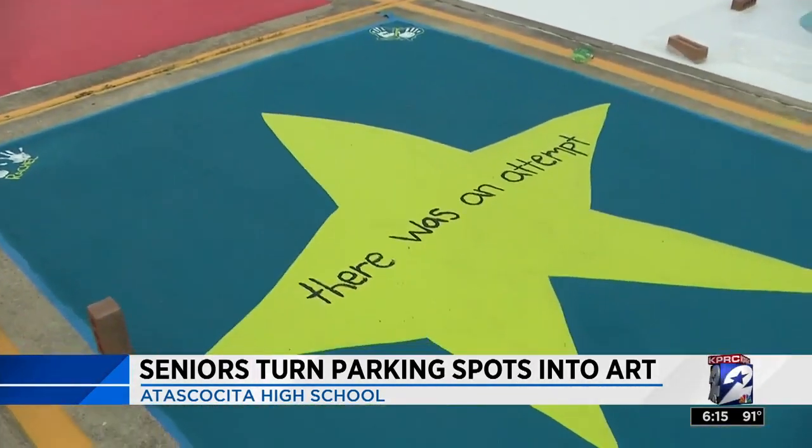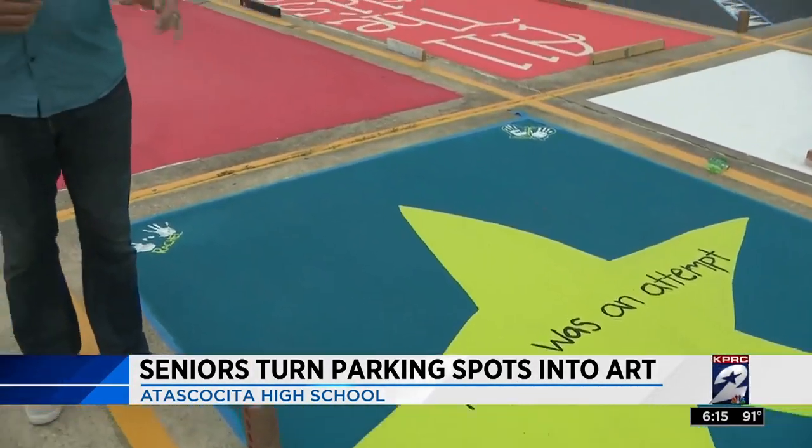And Leah Rachel, you guys did it. Props for you coming out here and painting that spot. If you want to see more of those works of art, there's a gallery up on click2houston.com. Reporting from Itasca Sita, Chip Brewster, KPRC Channel 2 News.